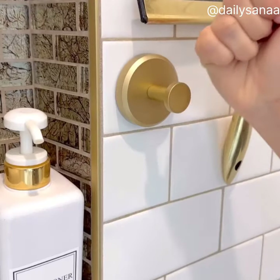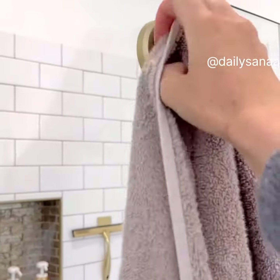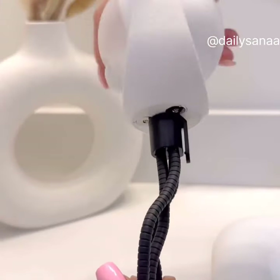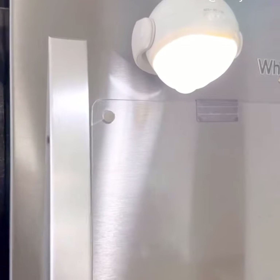These suction cup hooks don't require any adhesive — you simply twist them on and off. They will stick onto any flat surface and can hold up to 15 pounds. This portable light will come in handy in so many different ways. It comes with a removable flexible tripod base, works indoor and outdoor, and is also magnetic.